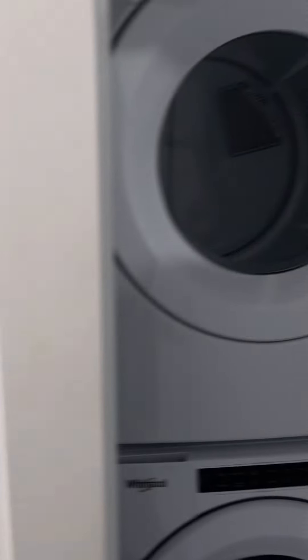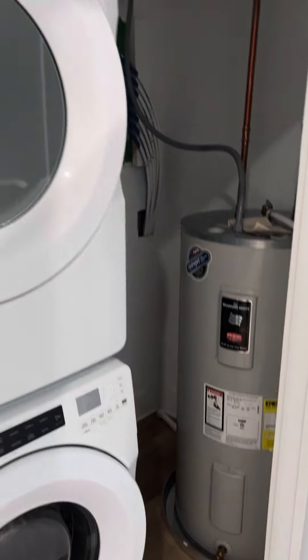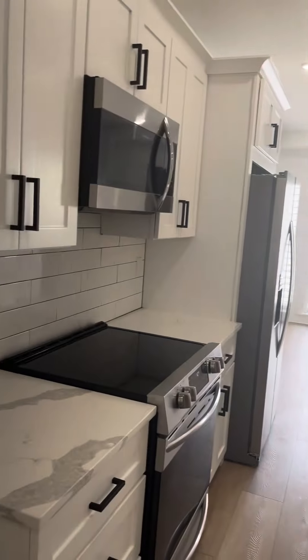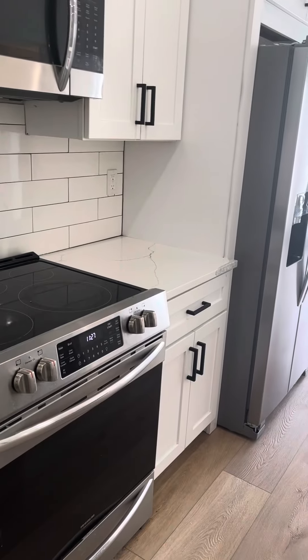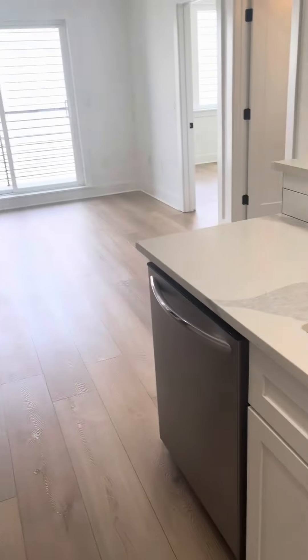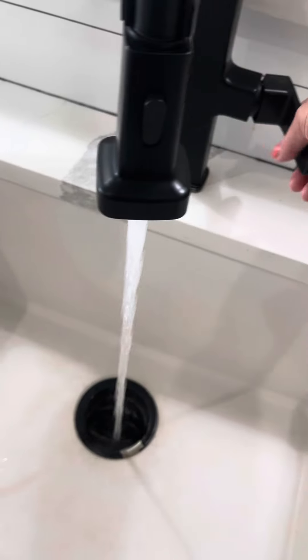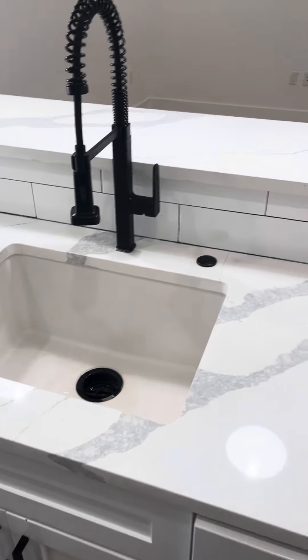When you walk in, you have a full-size washer and dryer, a water tank, a beautiful open floor plan, gorgeous Burks countertops, bright white cabinets, full-size stainless steel appliances, a nice deep kitchen sink, and all soft-close cabinets.